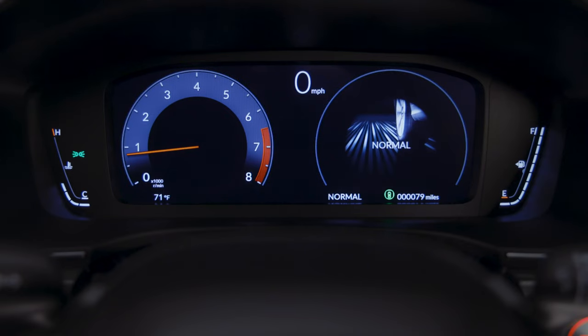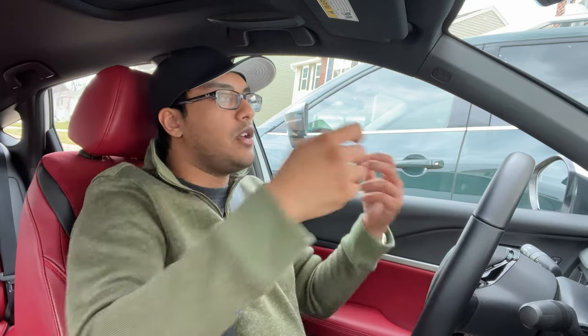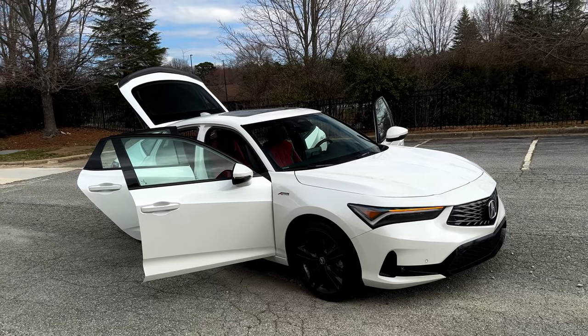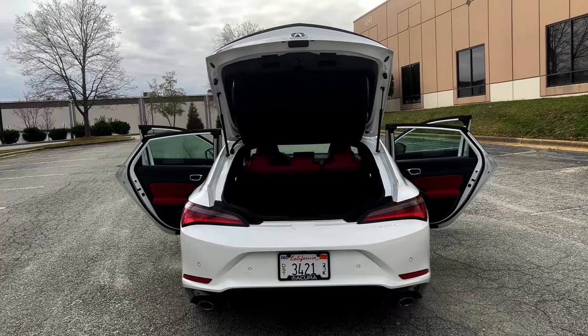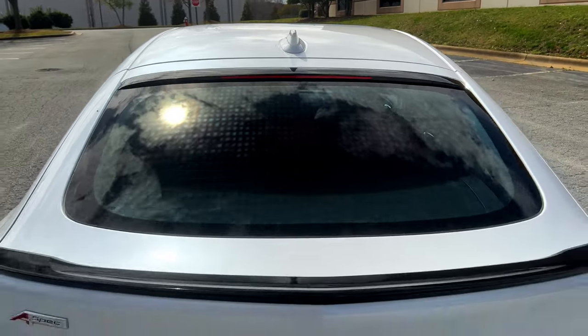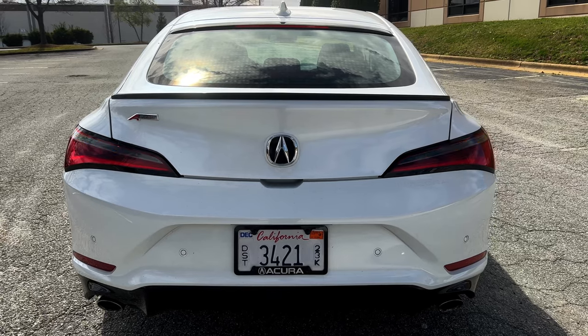The overall adjustability is impressive — you can put the seat down even further and further back, and someone eight feet tall could fit in this car. The overall visibility is amazing — Acura worked on making sure the A-pillars weren't too thick, and the mirrors do an excellent job. Being a hatchback, the rear glass is a little bit sloped, which does affect your visibility slightly, but it's still not terrible — you can still see out of it.